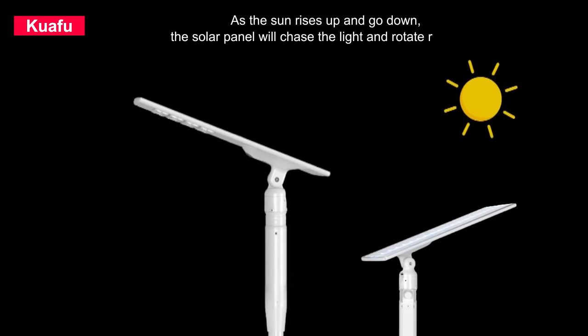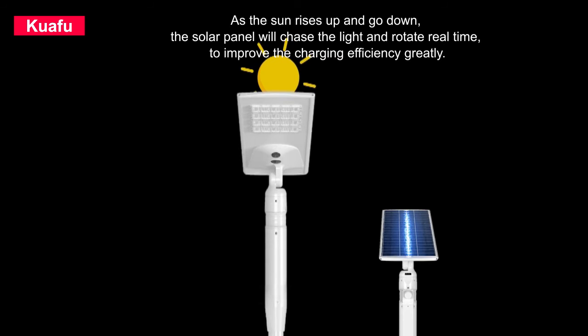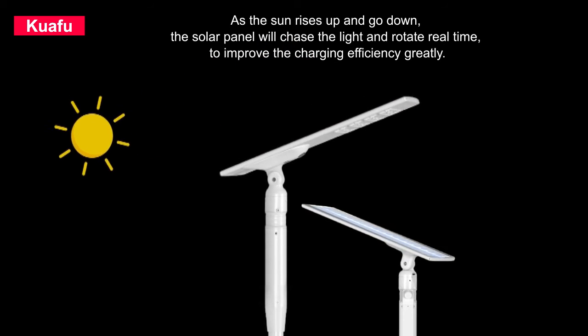As the sun rises up and goes down, the solar panel will chase the light and rotate in real-time to improve the charging efficiency greatly.